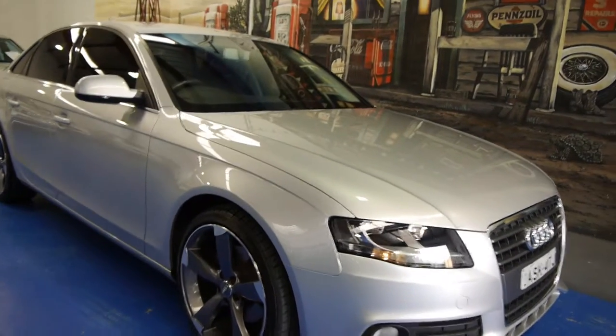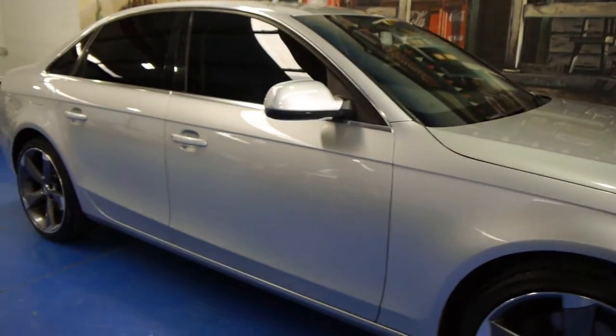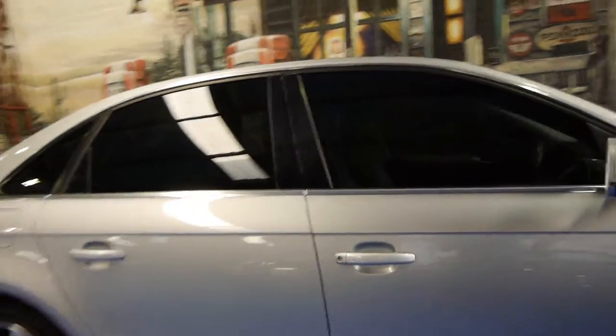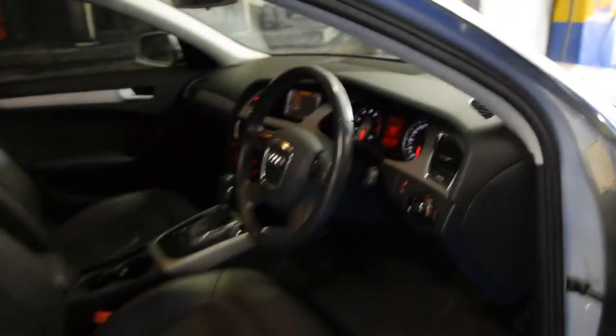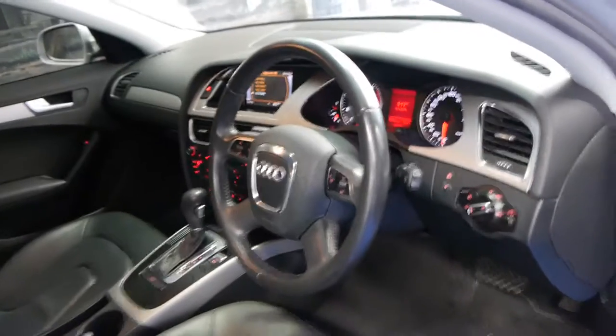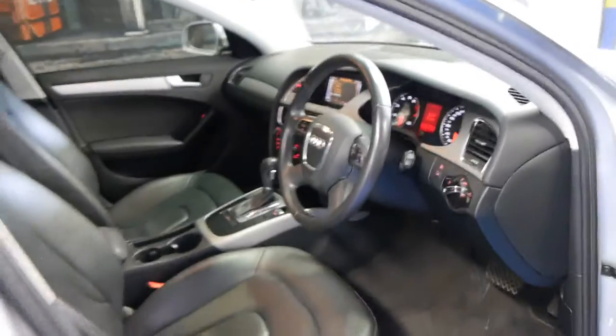Today we have for you a 2009 Audi A4 1.8 litre turbo. It's a very late 2009 model car, silver in colour with black leather interior. It is the new shape and it is in absolutely immaculate condition. It's done 80,000 k's, been fully serviced by an Audi dealership, and it drives perfectly.